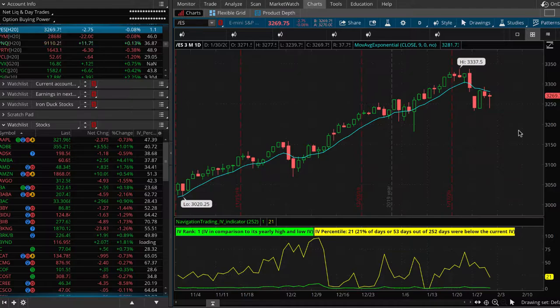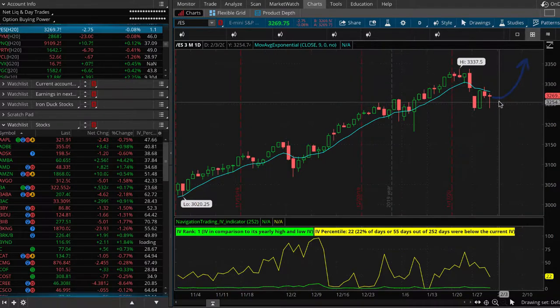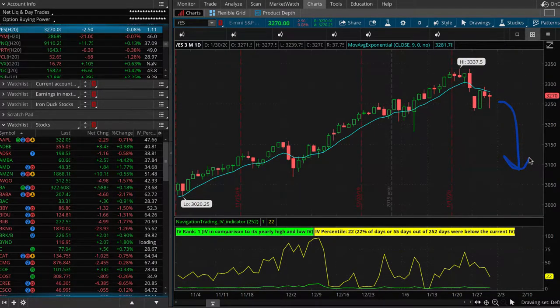We call it the Portfolio Bunker — a strategy designed to protect your portfolio from disaster. Essentially, if the market were to rebound and continue higher, you're going to lose little to zero; it's going to be pretty flat. But if the market really tanks, you're going to really make out on this strategy, which could potentially protect a lot of your other positions. We never know when the next Black Swan event or market correction is going to come, but now is the time to start getting prepared.